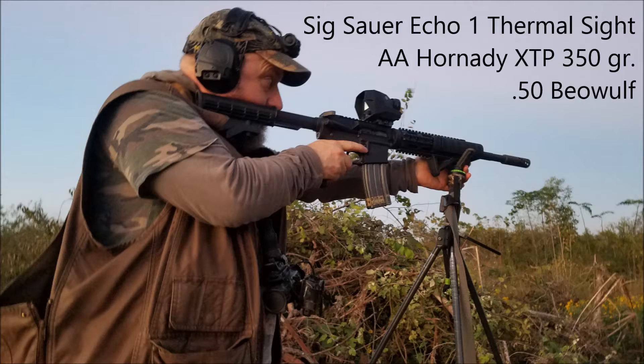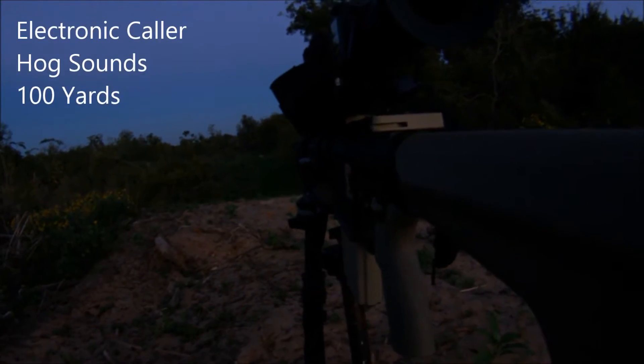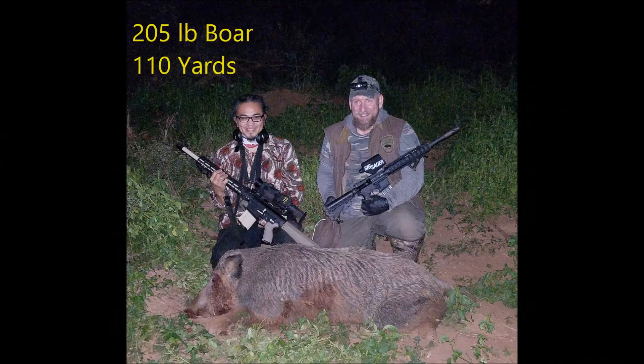Got set up over a gully where we had seen hogs previously. Both of the rifles were up and ready and we used the caller to bring in the hogs. We shot the second hog that came in.